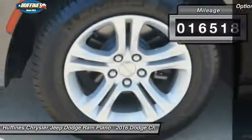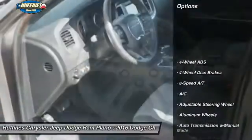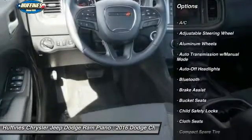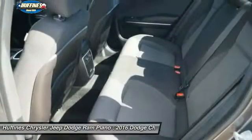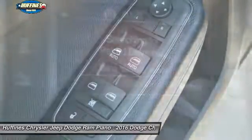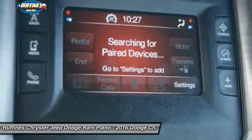Here are some of this vehicle's great options: Remote Engine Start, Keyless Entry, Leather Wrapped Steering Wheel, Bluetooth, Power Steering, Driver Airbag, Adjustable Steering Wheel, 4-Wheel ABS, Aluminum Wheels, and 4-Wheel Disc Brakes.